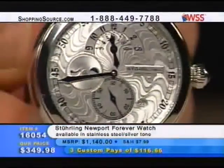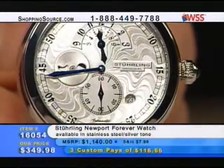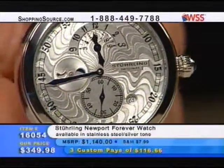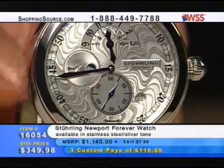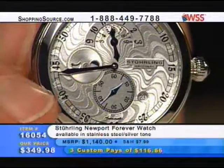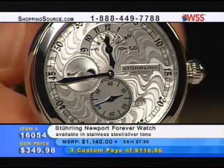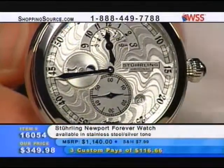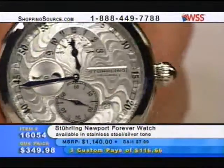It's from the Eternity series — the same case we use for our eternal tourbillon. And therefore — it's Newport Forever. Eternity — you see that, Jerry? And the waves. One of our most popular regulators of all time — you also have a beautiful knurled edge onion style crown with a sapphire cabochon in the crown.